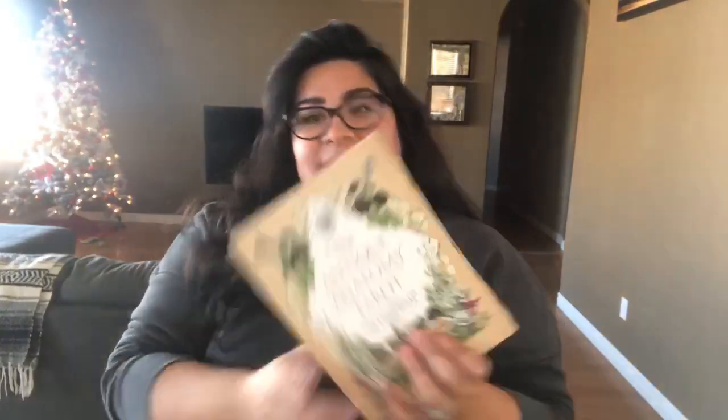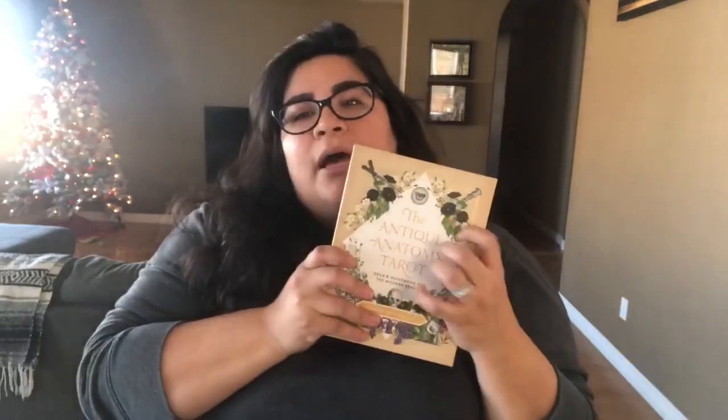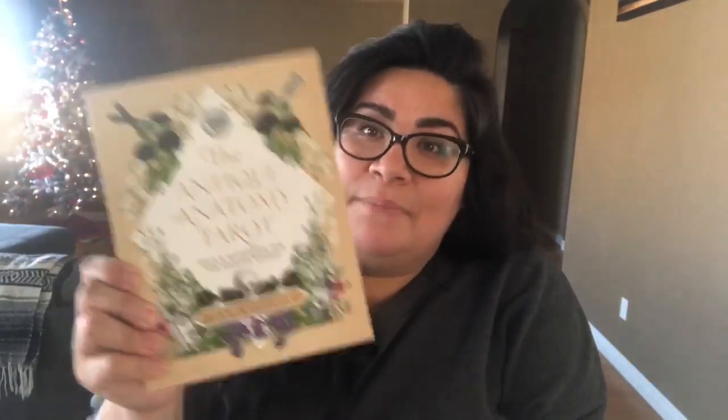Next is the Antique Anatomy Tarot — I have two copies. This is the mass-produced deck that just came out a month or two ago. Claire Goodchild is also the creator of a couple other decks. This one is available in Barnes & Noble. Prior to this one coming out she also released the Antique Anatomy Tarot Ephemera Edition — that's kind of the indie version. These are beautiful beautiful decks and there are major differences: the card backs are different, the card stock is very different, but the whole theme and artwork is pretty much the same.